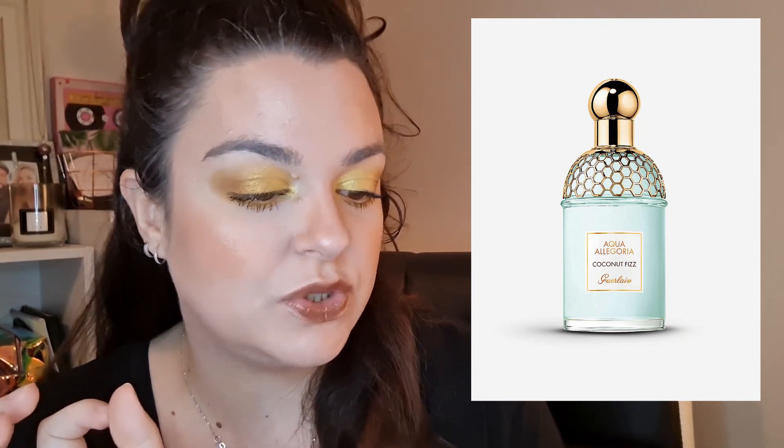I will spray this on my body and go lie on the sand somewhere and have a margarita. Oh that is so nice. So what they sent me — they sent me Guerlain. Guerlain's good! It's the Aqua Allegoria Coconut Fizz. It's described as transporting you into an exotic tropical garden, enjoy the freshness of coconut water. Top notes are coconut water and bergamot, middle notes are water fruits, coconut and freesia, and then the base notes are whitewood, sandalwood and tonka bean. I love tonka bean — it's like vanilla, very similar to vanilla, and I love vanilla.